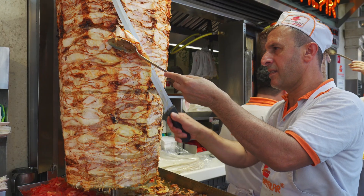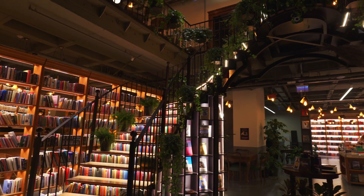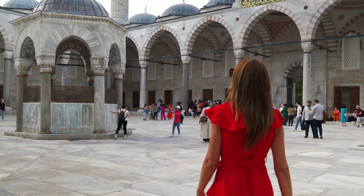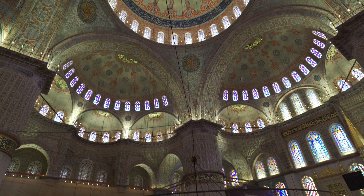Istanbul is an amazing city of different cultures, fantastic food, and unique places to visit. Here's our top 10 things to do as first-timers in Istanbul.